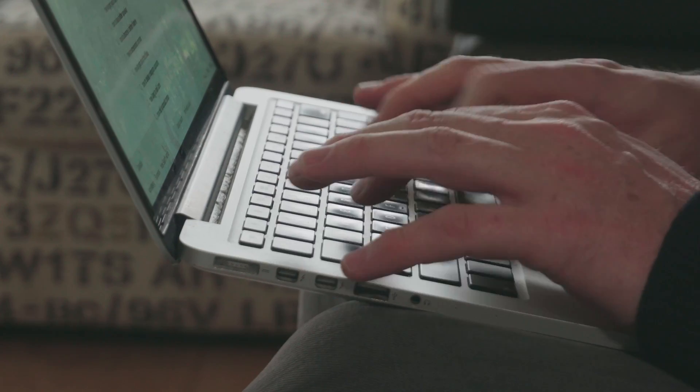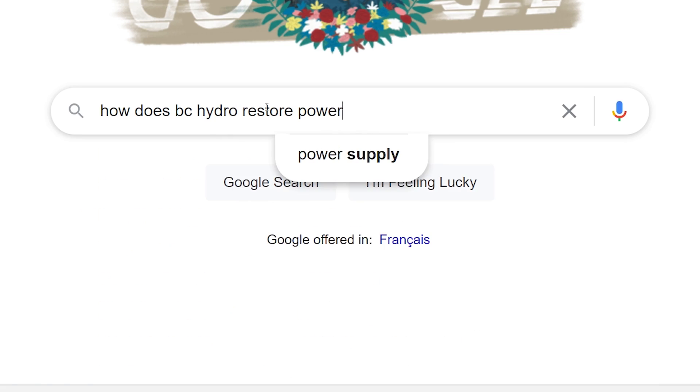How does BC Hydro restore power after an outage? Imagine this: you're at home, there's a big storm outside, there's a power outage. Don't panic — we've got this.